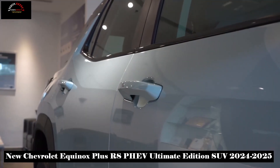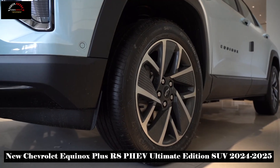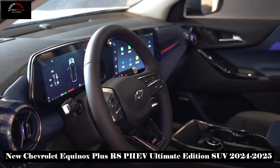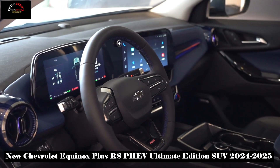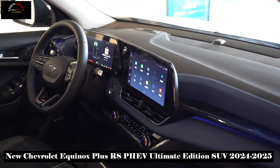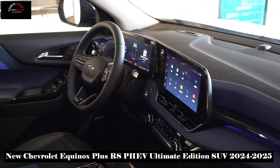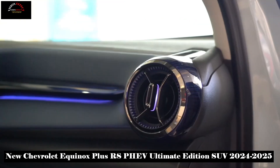The Equinox Plus has a pure electric range of 102 kilometers and 155 kilometers respectively across its variants. It features six basic operating modes and can run entirely on electric power for daily driving. The CLTC comprehensive full-fuel and fully-charged range reaches more than 1,000 kilometers.